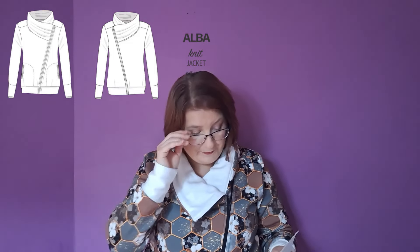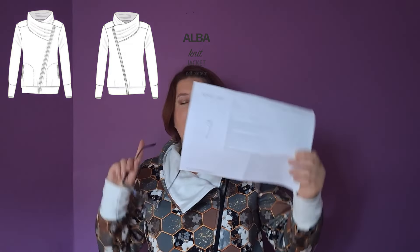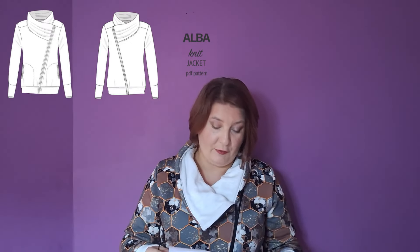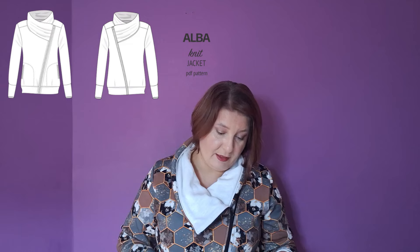As with any make for me that's a little bit more complicated than a t-shirt — although I do have adventures with t-shirts — there were problems and they were all my fault, maybe with one or two exceptions. So the Alba jacket: I'll put the line drawings on the screen so you can see them better. It's a symmetrical zip-up knit jacket that comes in US sizes 0 to size 30.